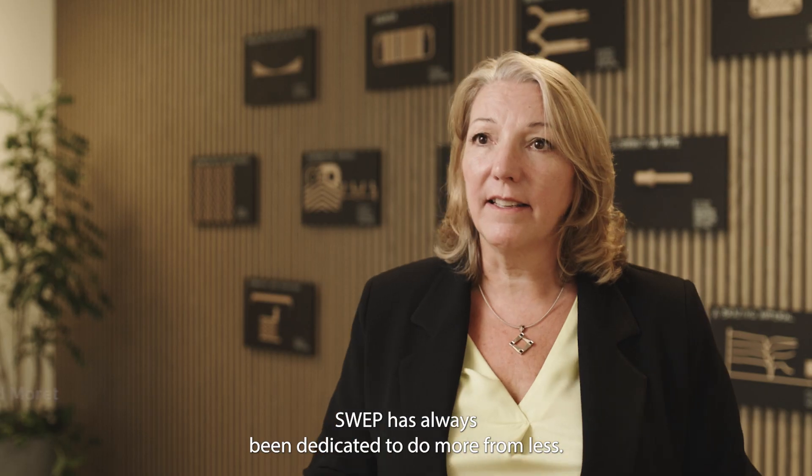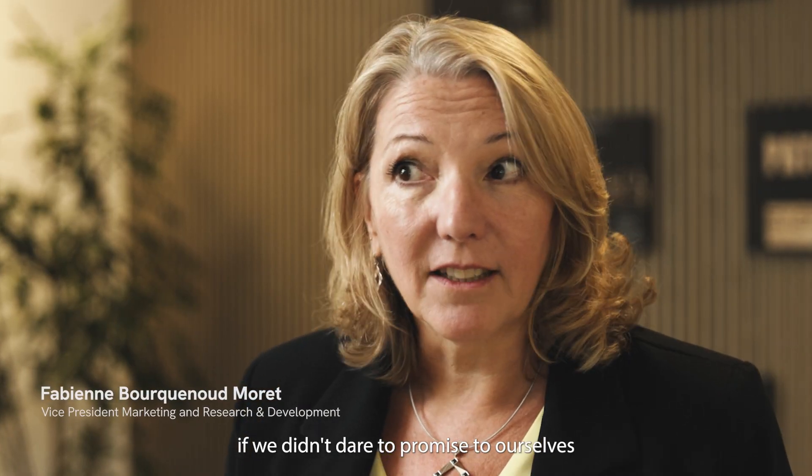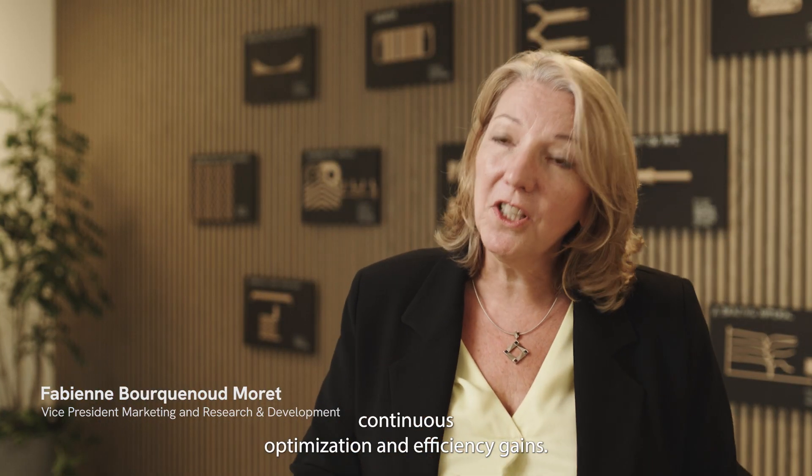SWEPP has always been dedicated to do more from less. We wouldn't be SWEPP if we didn't dare to promise to ourselves and to our customers continuous optimization and efficiency gains.